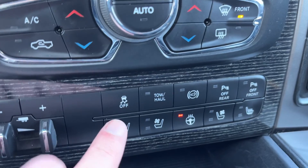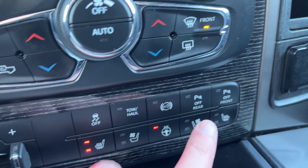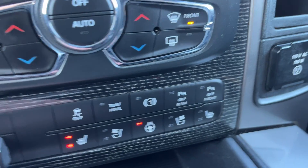Below that we have an integrated brake controller, traction control, tow haul mode, diesel exhaust brake, front and rear park assist off, heated and cooled driver seat, heated steering wheel, and cooled and heated passenger seat.